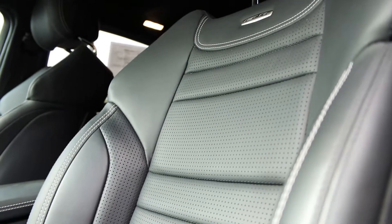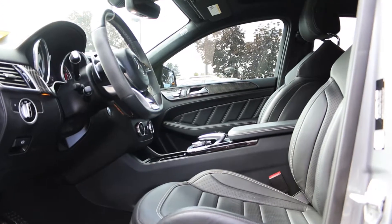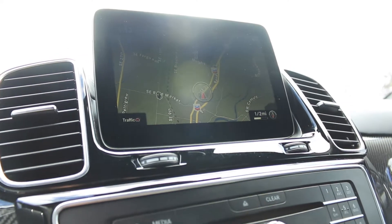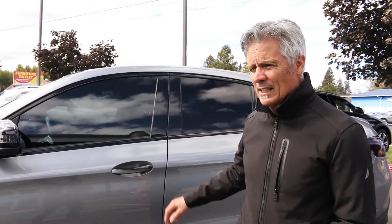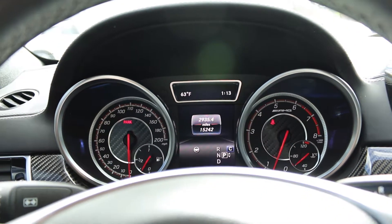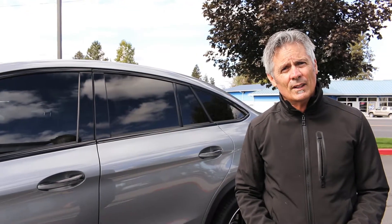Of course with the AMG you pretty much get everything — full leather, heated seats, ventilated seats, dual climate control, navigation, park tronic sensors for both the front and rear of the vehicle. This also has the enhancement of the distronic adaptive cruise control, so you really got all the safety enhancements to keep you safe at all times and have a lot of fun while you're doing it.